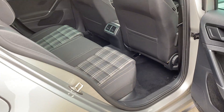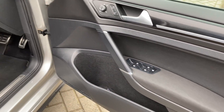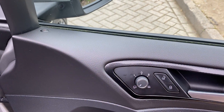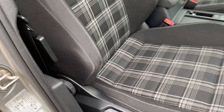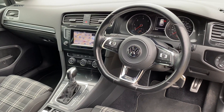Again, spotless inside. Electric windows all round, electric folding and heated mirrors of course, the seats are height adjustable, and they're all in good order as well — which is usually an area where they can wear.